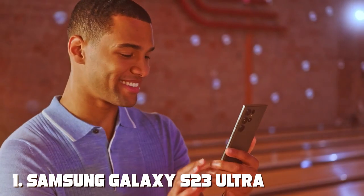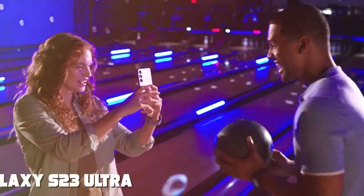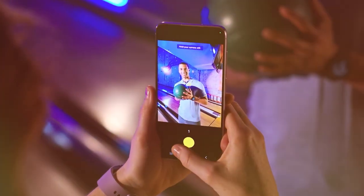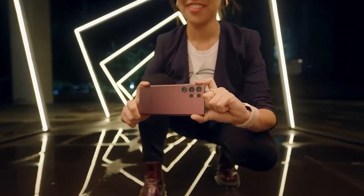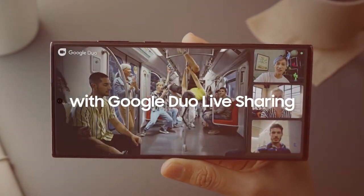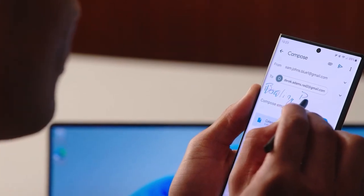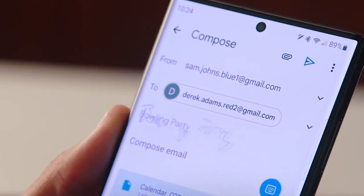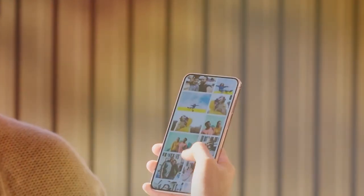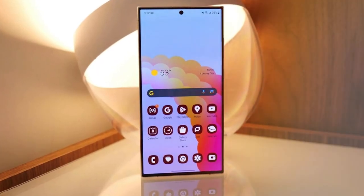At the first position of our list, we have the Samsung Galaxy S23 Ultra, a smartphone that redefines the boundaries of mobile technology. This flagship device boasts cutting-edge features and a stunning design, making it a standout choice for tech enthusiasts. The S23 Ultra is powered by a lightning-fast processor, ensuring smooth multitasking and efficient performance.